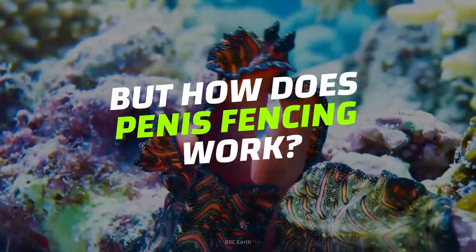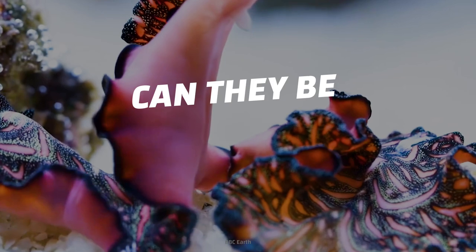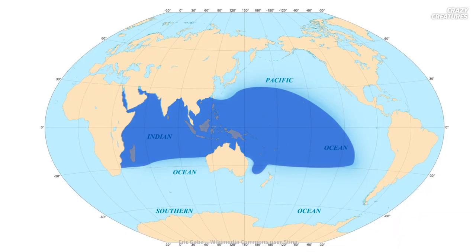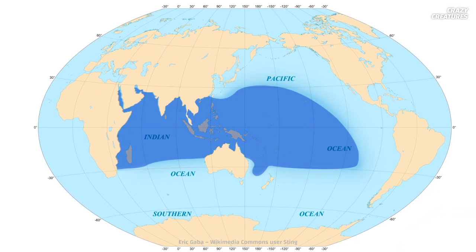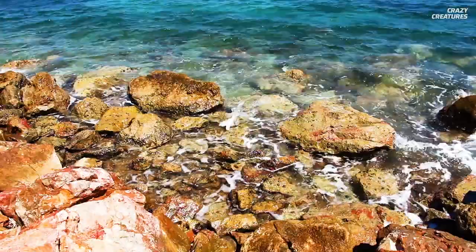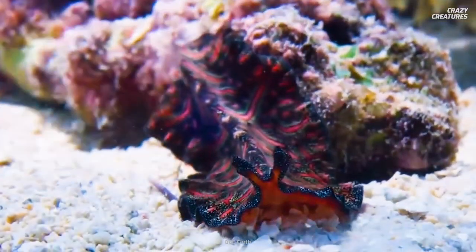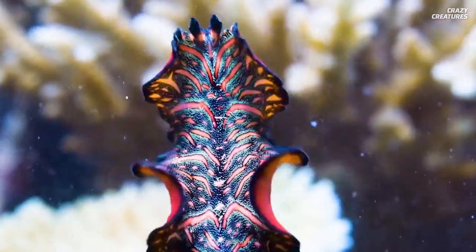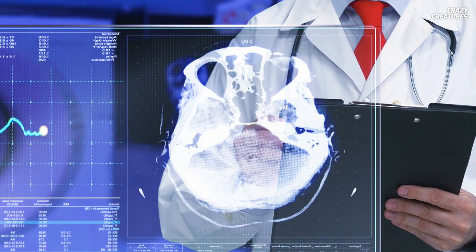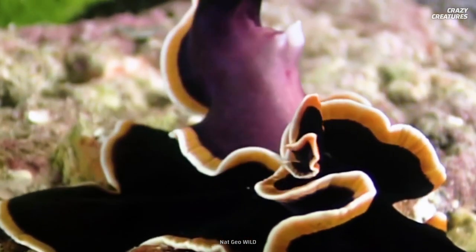But how does penis fencing work? How do they find another flatworm to mate with? And can they be male and female at the same time? Persian carpet flatworms live in the shallow, temperate ocean waters of the Indo-West Pacific region. These worms get their name from the bright colors and intricate patterns on their bodies. They mate around the rocks in bays and lagoons. When their pseudotentacles catch a whiff of pheromones, it's time to find an attractive mate. But this 10-centimeter creature is a hermaphrodite — that means it has male and female reproductive organs. Most of its body is testes and ovaries. That's why flatworms duel while mating.